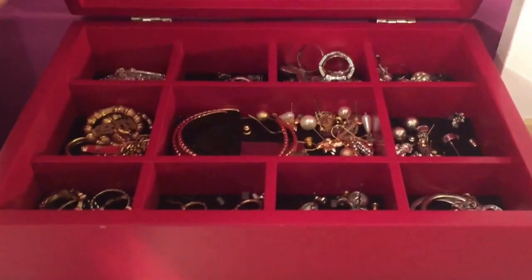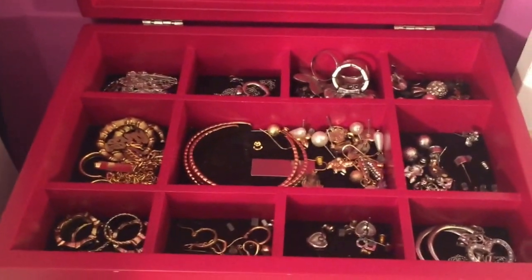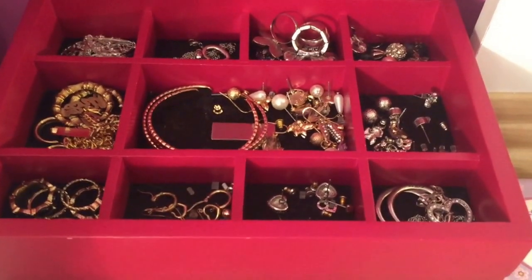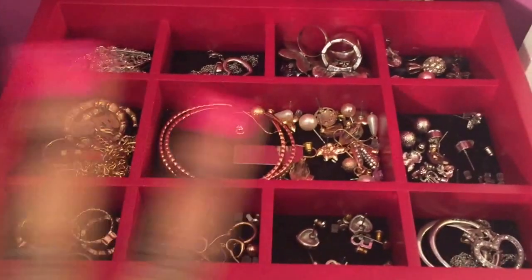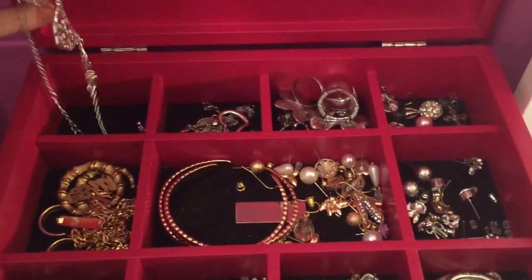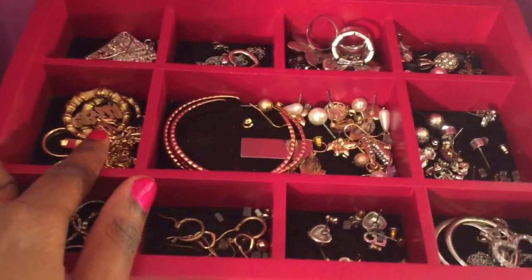No one else knows about the sections except for me. As we move closer and get into my jewelry box, this is what it looks like on the top shelf. As you guys can probably tell, I do keep a lot on the shelf — it's really easy access for me in the morning especially. Starting from the left, right here I just have a beautiful silver statement necklace.